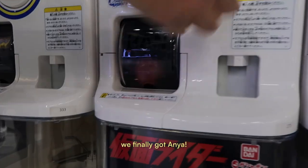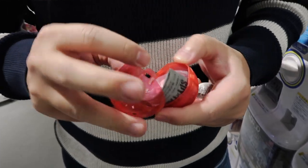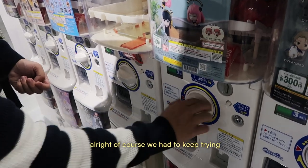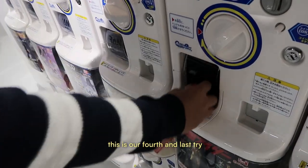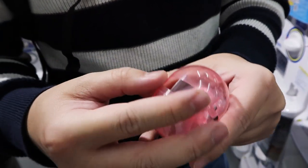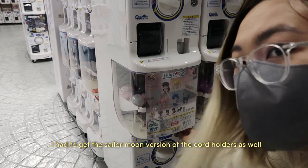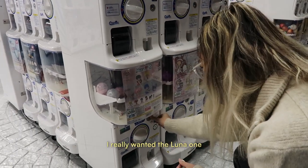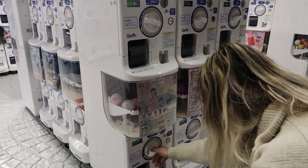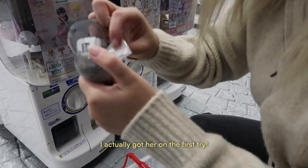Third time's the charm because we finally got Anya — it wasn't the smug face one, but this one is still so cute. We kept trying and on our fourth and last try, we finally got her. Since I'm obsessed with Sailor Moon, I had to get the Sailor Moon version of the cord holder as well. I really wanted the Luna one, and to my surprise, I actually got her on the first try!